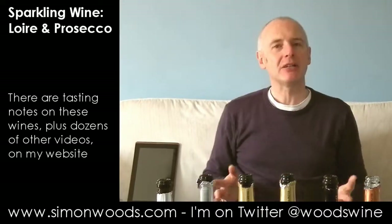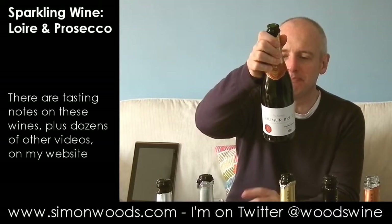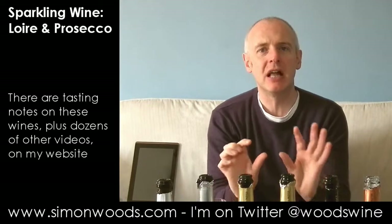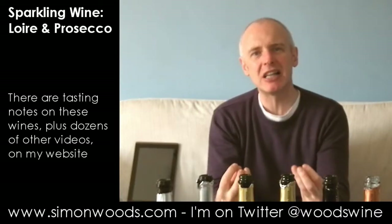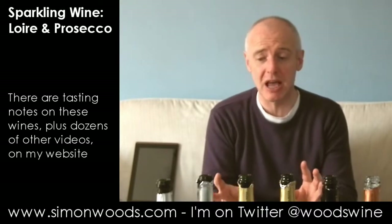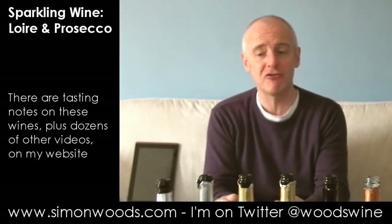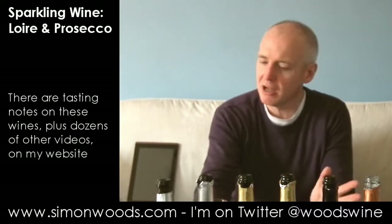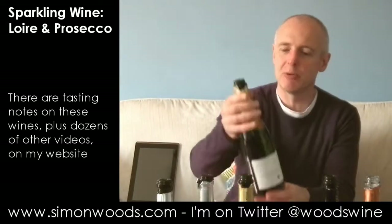Let's try it. It's got that Chenin tension between rounded, slightly nutty, ripe cooked apple fruit and the acidity. The acidity keeps it fresh, the fruit fleshiness balances it, and the two work nicely together. Some people will prefer the softer, more mellow style of the Prosecco; some people will prefer that sharper, more tense style. I like them both, and I think it would depend on the mood which one I'd prefer.